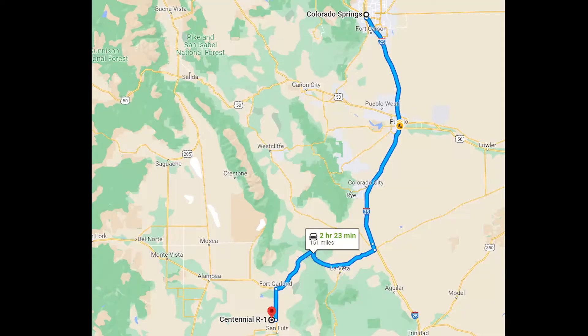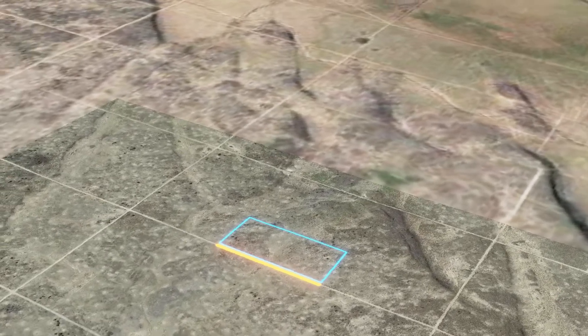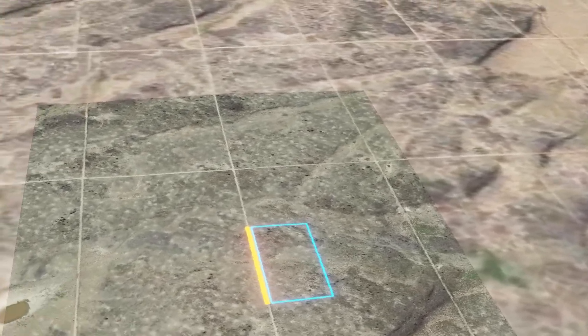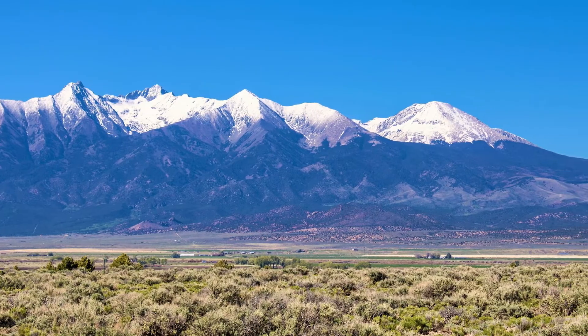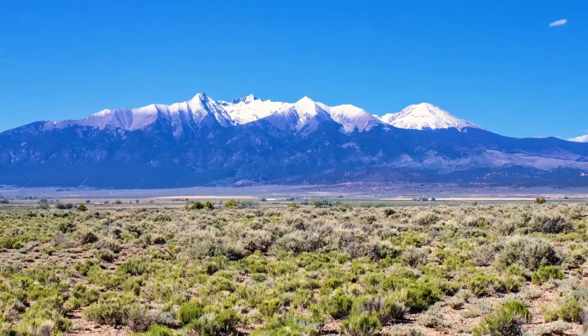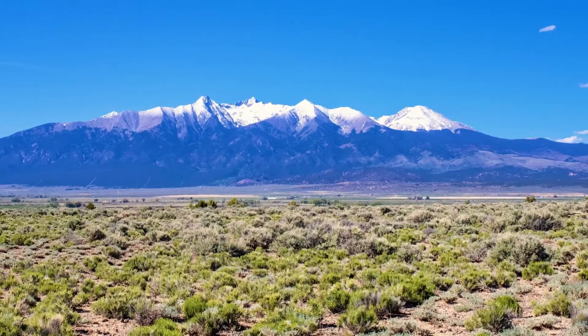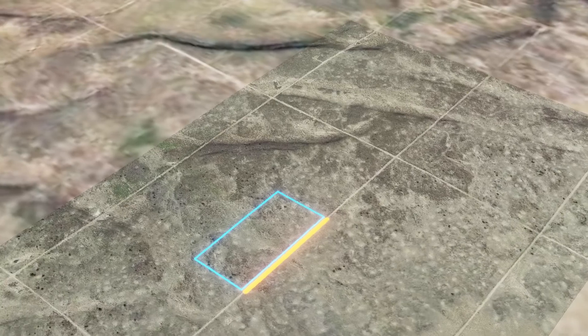This property is two hours and 23 minutes to Colorado Springs and three hours and 29 minutes to Denver. If you want a property that's easy to access and features some of the best views of the surrounding mountains, you will love this 8.5 acres. This beautiful area in Colorado is quickly becoming a popular destination for people to travel and move to. Don't wait before this opportunity is gone.